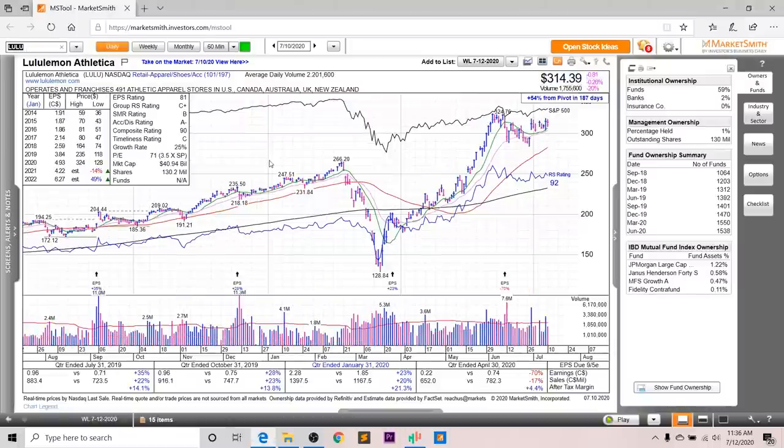Next up, we've got Lululemon. Looking at the earnings and sales, you can see strong growth overall. Last quarter it was down 70% in terms of earnings, and sales were down as well, but in 2022 it's supposed to bounce back up to $6.27 a share. The EPS rating is an 81, the group RS is a C+, the SMR rating is a B, the accumulation distribution is an A-, and the overall composite rating is a 90.